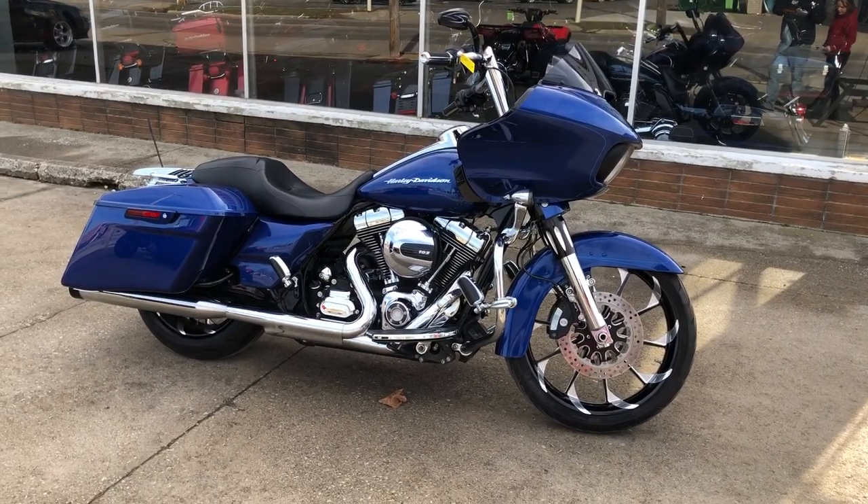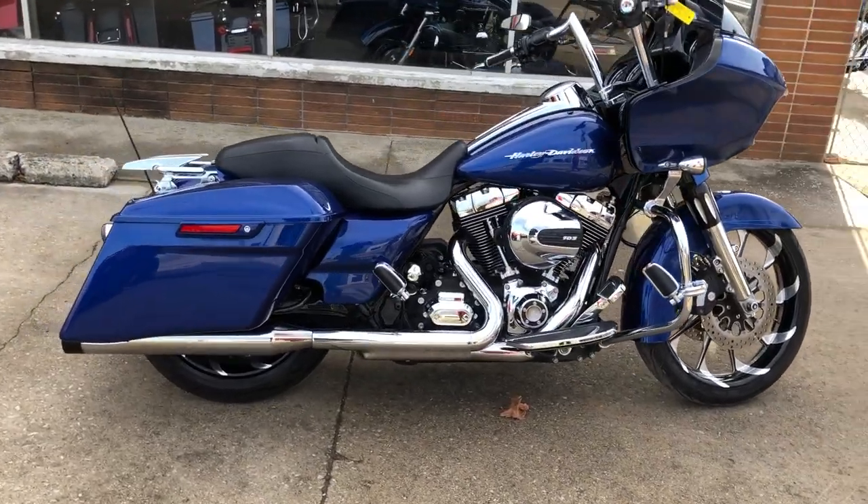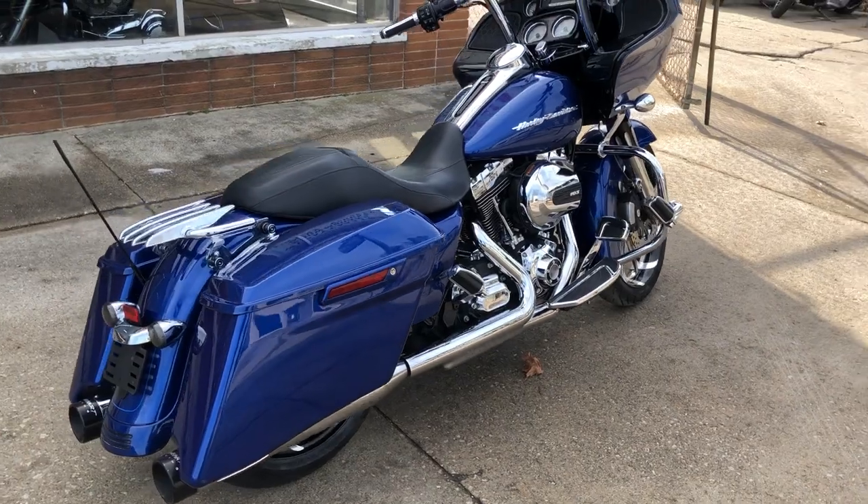Hey guys, ApprovalPowerSports.com here. We have a used Harley Road Glide Special for sale with over $5,000 in extras.